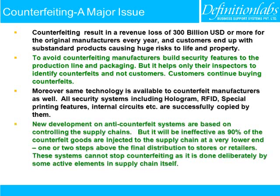New developments in anti-counterfeit systems are based on controlling the supply chain. But this will be ineffective as 90% of counterfeit goods are injected into the supply chain at a very lower end, one or two steps above final distribution to stores or retailers. These systems cannot stop counterfeiting as it is done deliberately by active elements in the supply chain itself.